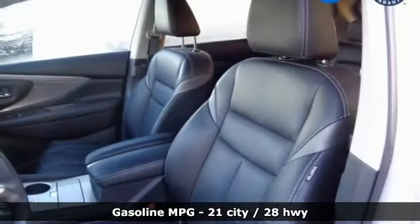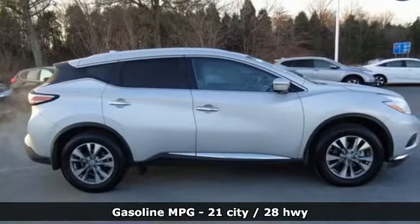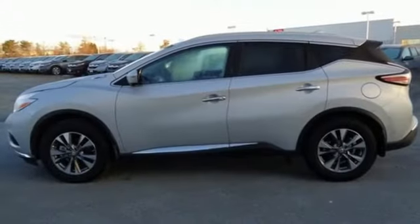It's equipped for all your driving needs and wants. Continuously variable automatic transmission, front heated leather bucket seats, streaming audio, auto dimming rear view mirror.